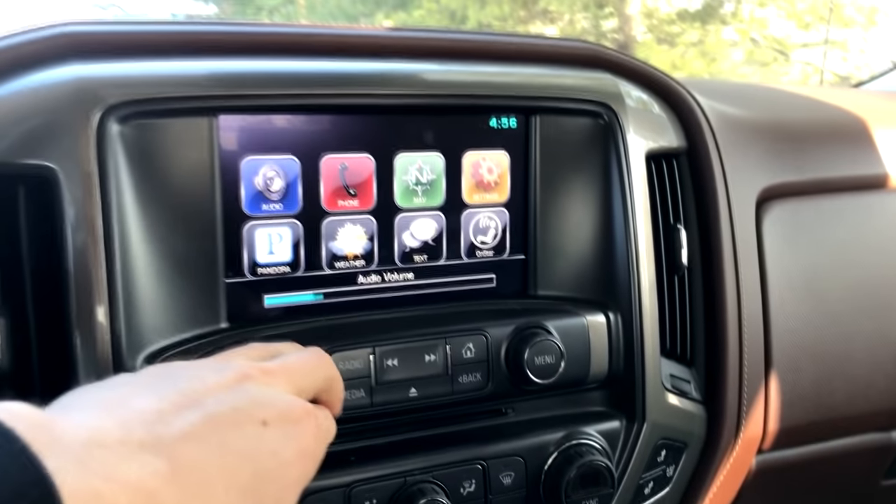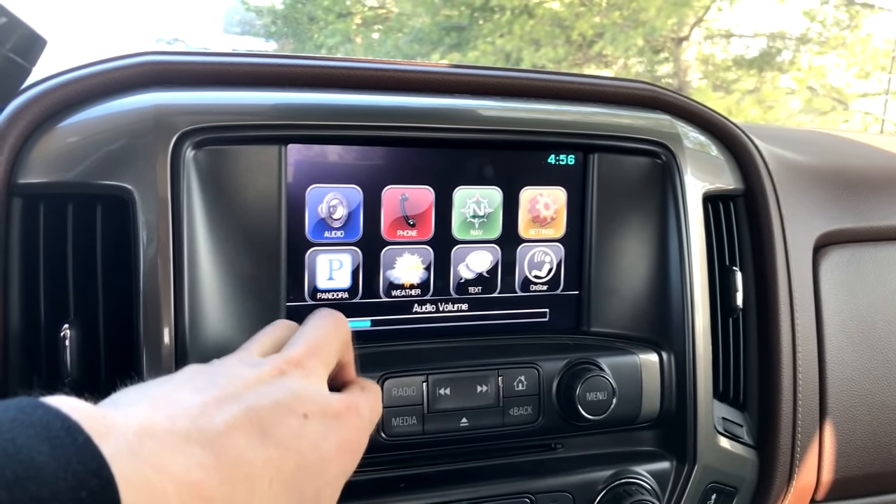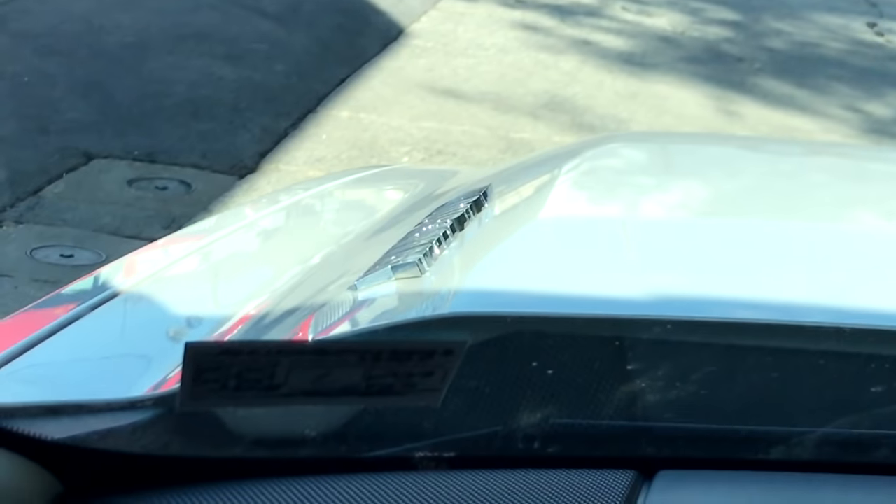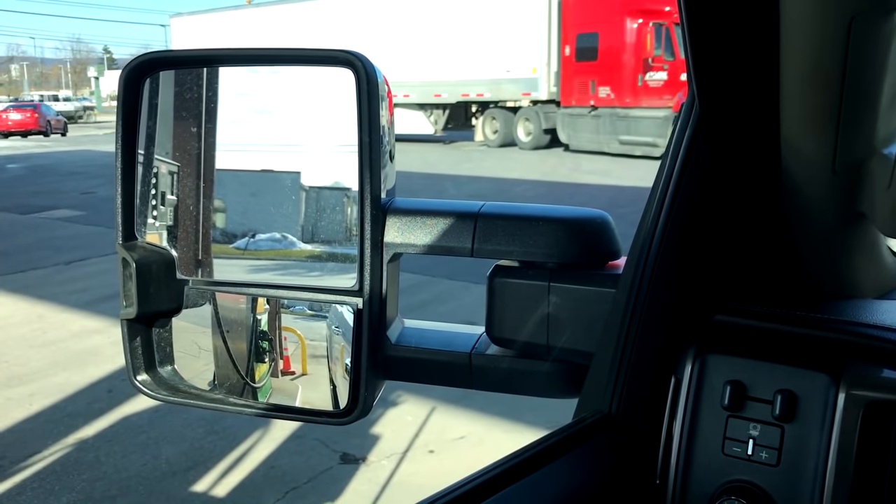It's very nice. Listen to the sound. And then of course it's the D-Max — there's the badge. I love these new tow mirrors, I gotta get that for my Chevy. Very nice.